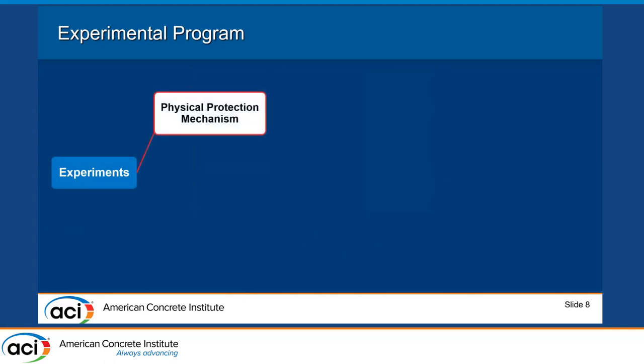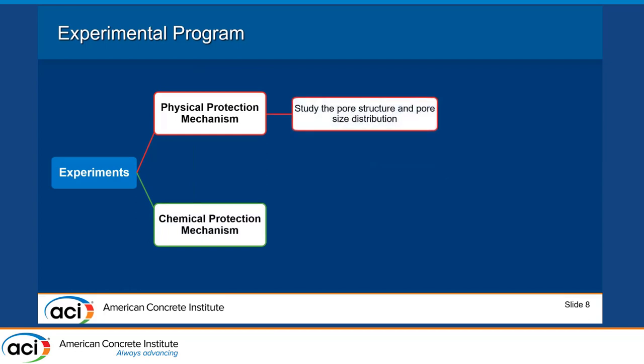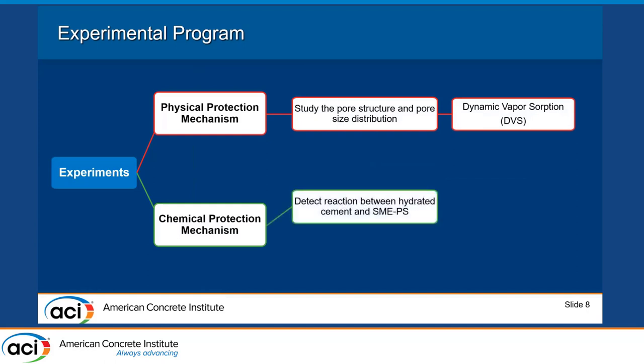For the experimental program, to study the physical protecting mechanism we examined pore structure and pore size distribution using Dynamic Vapor Sorption (DVS) testing. For the chemical protecting mechanism, we first used isothermal calorimetry to determine whether there is a heat of reaction between SMAPS and the hydrated cement paste.